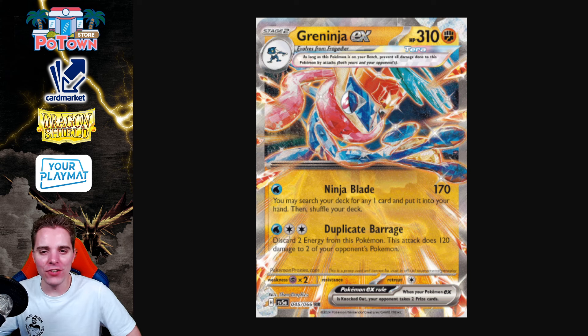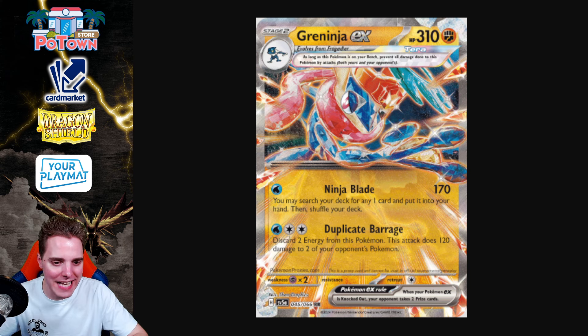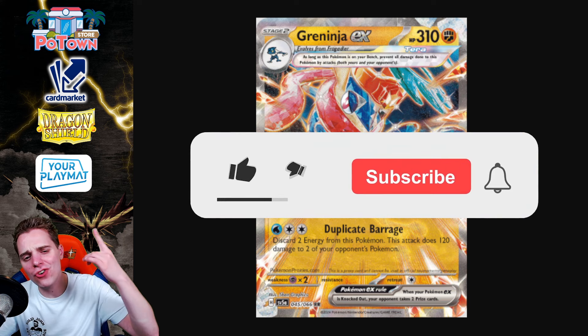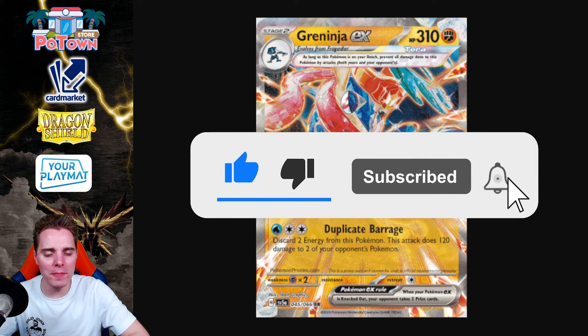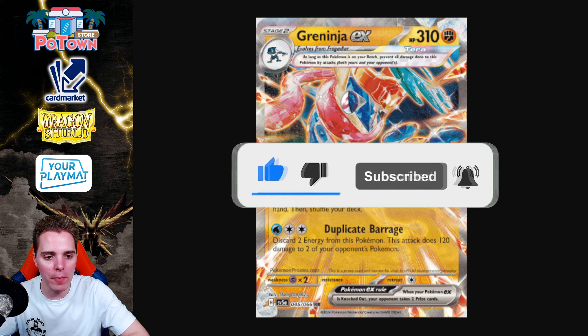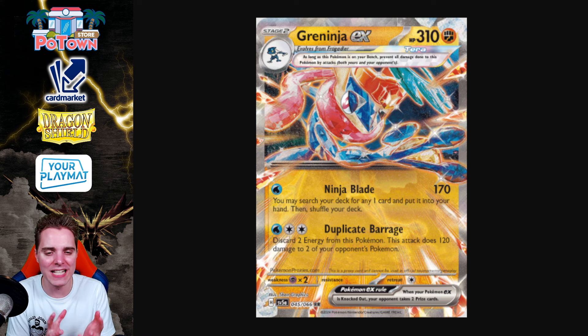What's up YouTube? It's XamDocs TCG here and welcome back to our TCG video. On this channel you get daily Pokemon TCG content, so be sure to hit that subscribe button so you don't miss out on any future content. Today we're going to be talking about Greninja EX, an upcoming very powerful EX from the Twilight Masquerade set, which releases on the 24th of May — in one month we will have access to these cards.